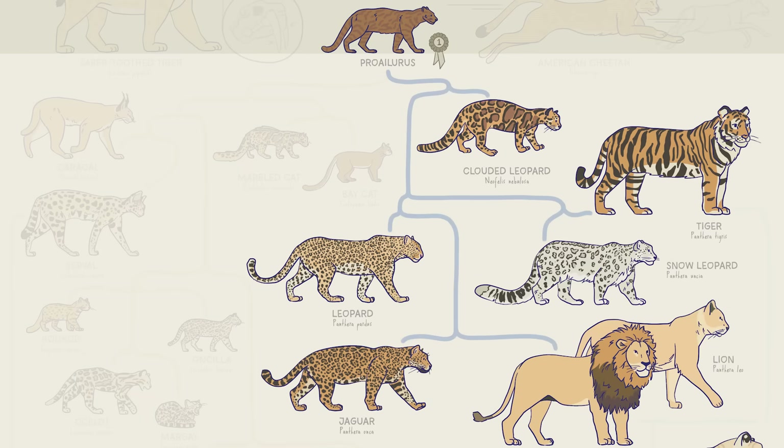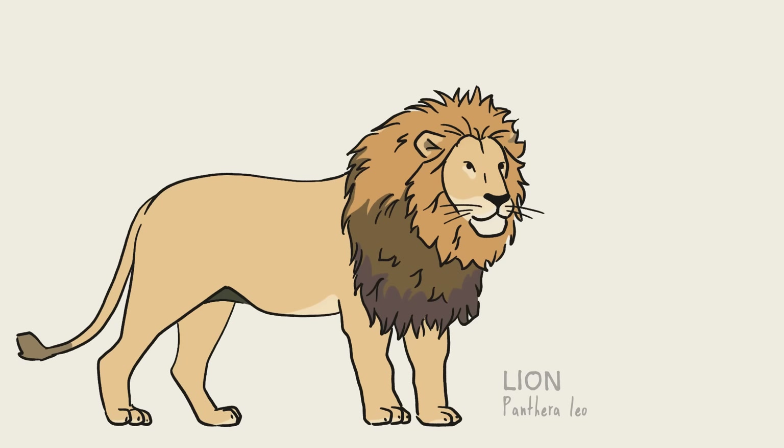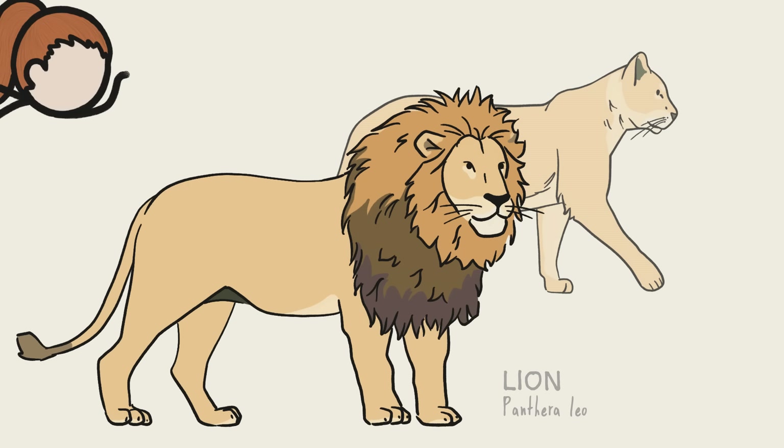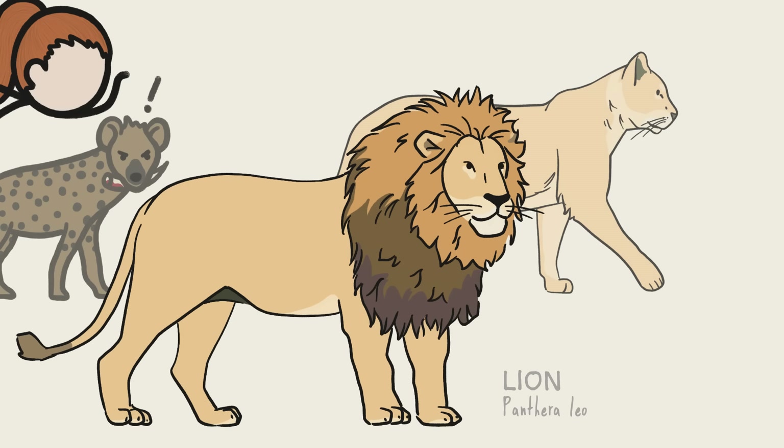Let's get into the modern cats, starting with the largest living cats on the Panthera branch. A few lions still live in a small part of India, but most lions roam the savannas of Africa. Lions live in social groups known as prides, where the bigger males patrol the territory and fight off rivals, while the smaller, sleeker females take care of the hunting and the cub care.